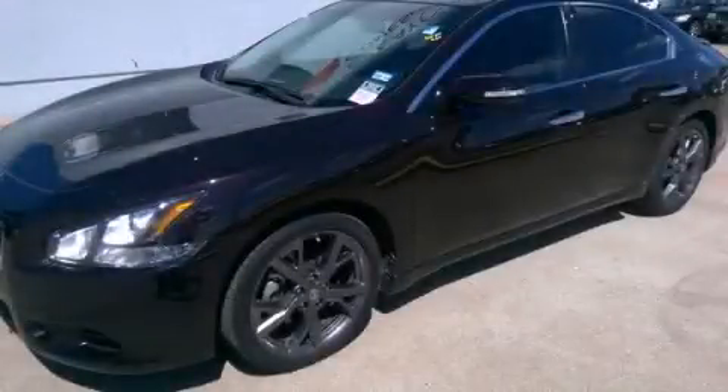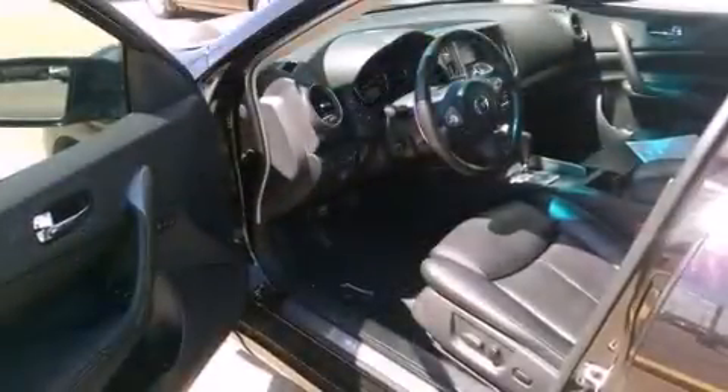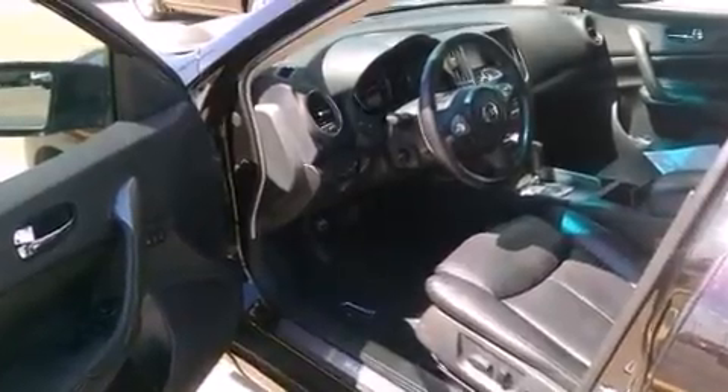This is a 2013 Nissan Maxima. It has a 3.5-liter six-cylinder engine and an automatic transmission.